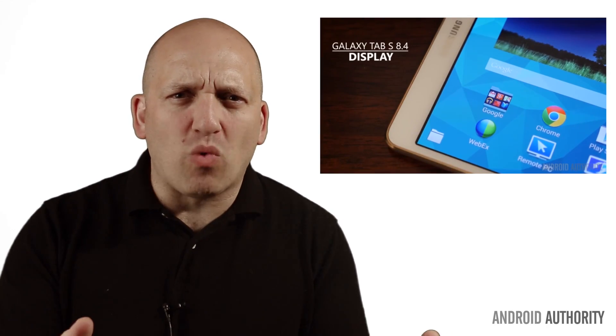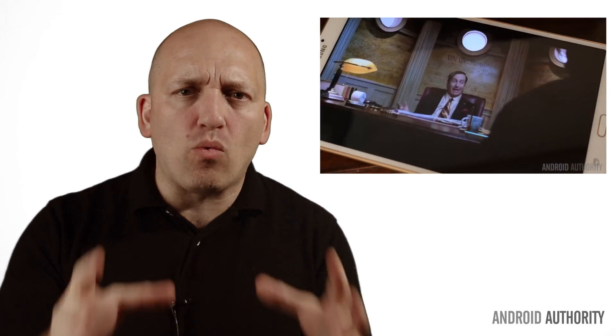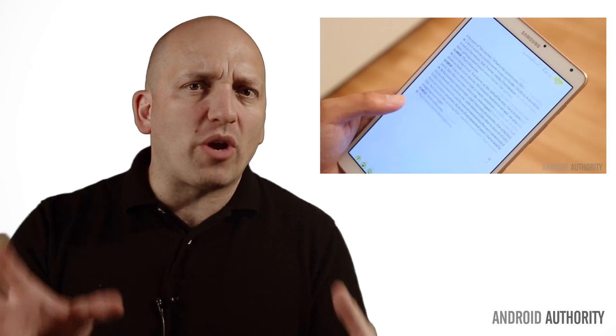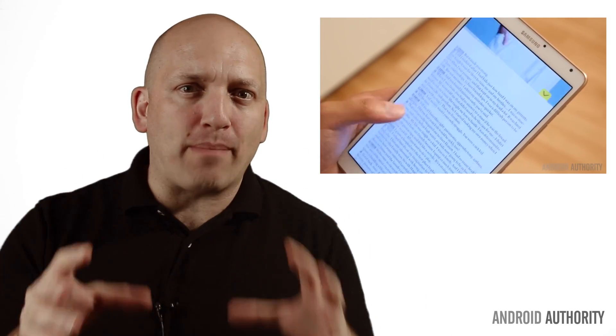Now, the next question is one I've answered multiple times before, and it was one of the most popular questions recently in the forums: should I get a phone and a tablet, or just get an all-in-one option and buy a phablet?